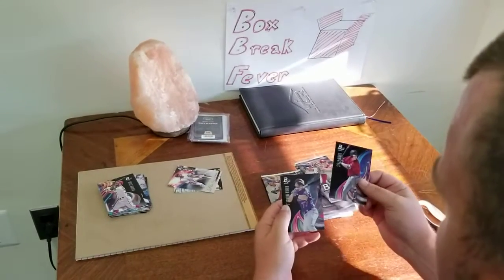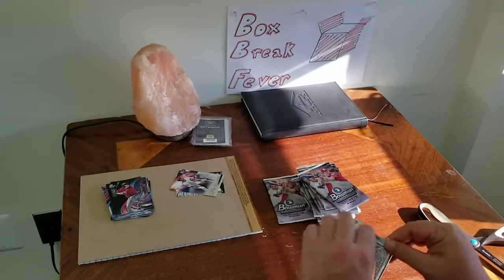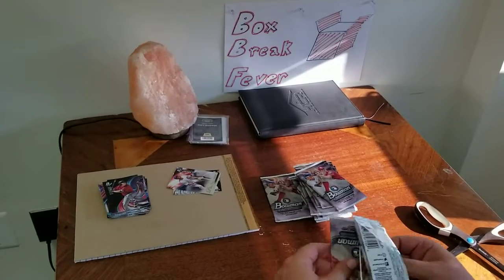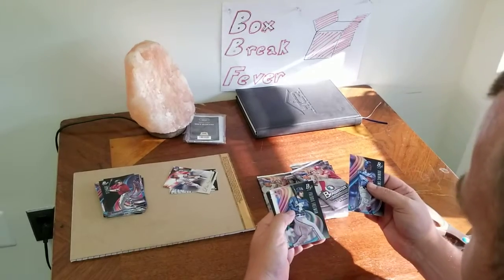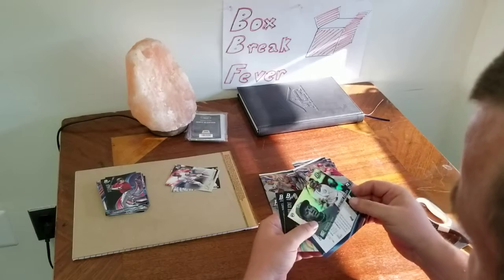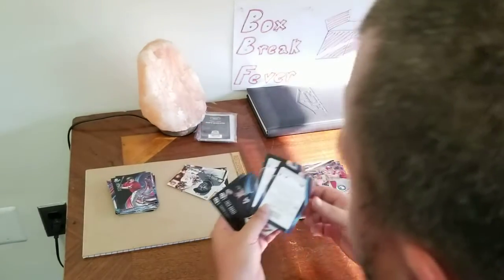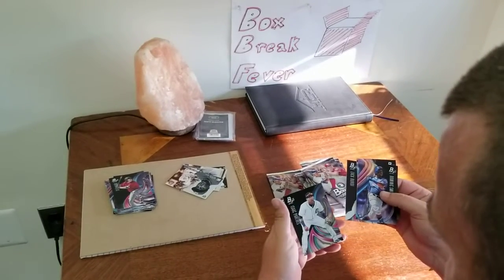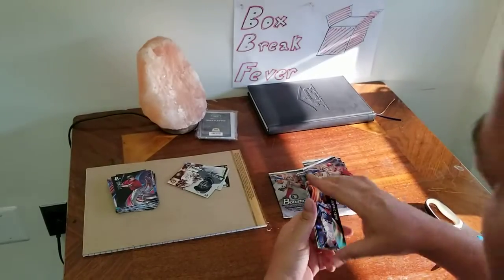Drew Ellis and Brian Mundell. Dominic Smith, Freddie Freeman. Victor Robles — I know he was supposed to be a pretty good prospect for the Nats. Rookie Revelations. Zach Birdie and Isaac Pardidis — I don't know if I pronounced that right.